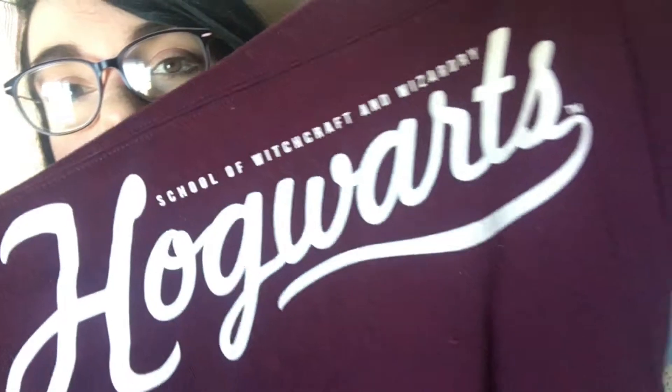I only have one clothing item favorite for this month and that is this hoodie right here — my Hogwarts hoodie. I absolutely love it. I love the color, it's super cozy and comfy. It has one of those really unique neck situations where it kind of folds over like you're wearing an infinity scarf. I've been wearing it probably way too many times this month but I don't really care — it's comfortable!